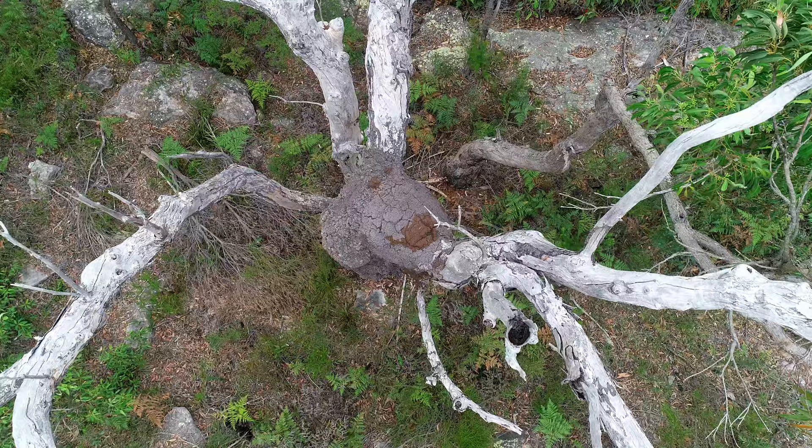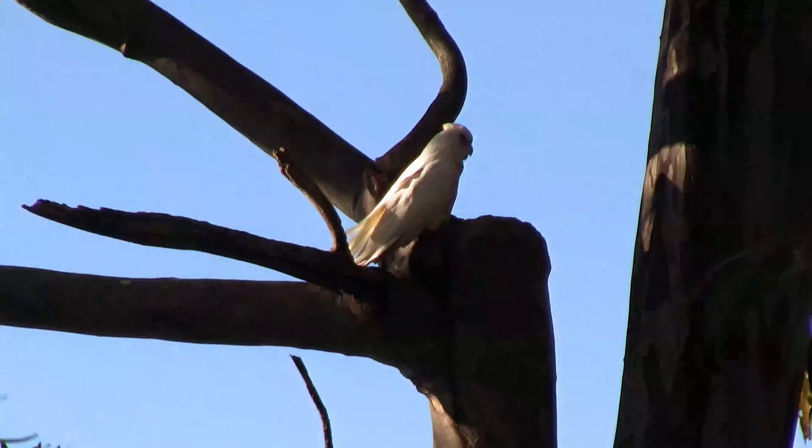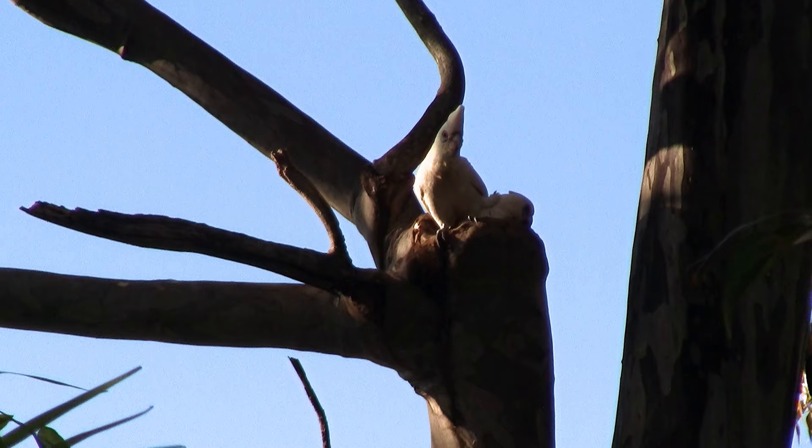Termites, fire, bacteria and even fungi can all play a role in the hollow-making process. And this means it can take literally hundreds of years for cavities to develop to the size that many animals need — especially large cockatoos, possums and gliders.